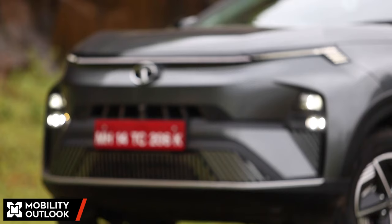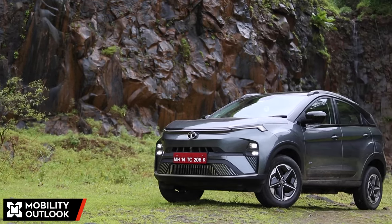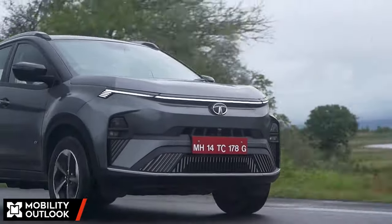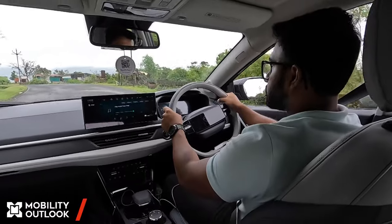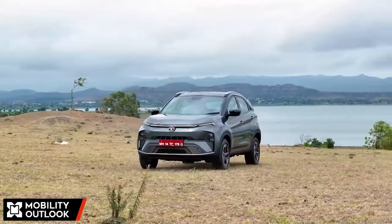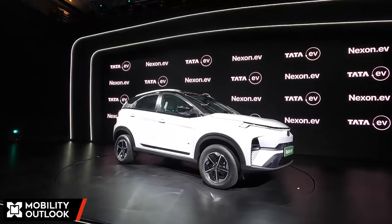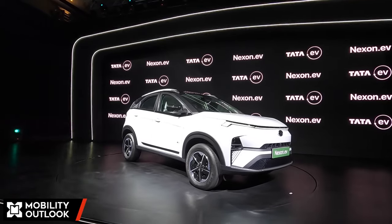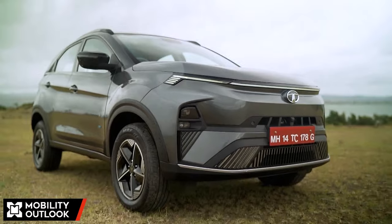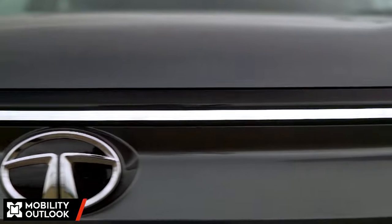Tata Motors changed the game in the electric car space in 2020 with the Nexon EV. It was an instant hit — the SUV body style, aggressive pricing, noteworthy performance and range were the key drivers. Over 53,000 units of the Nexon EV contributed to Tata Motors' recent 1 lakh EV sales milestone. However, the competition has evolved since the Nexon EV first came out and now checks the same boxes that made the Nexon ahead. So to stay ahead, Tata is changing the game yet again.